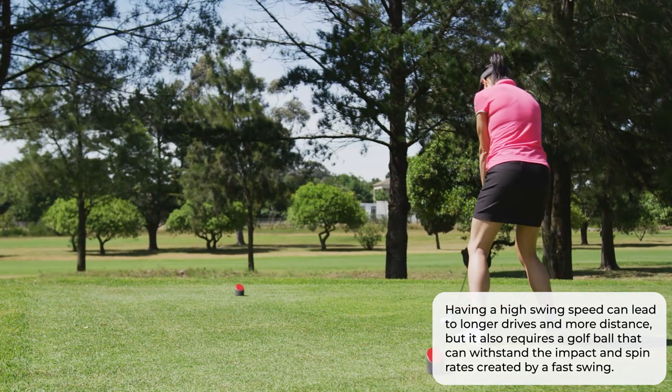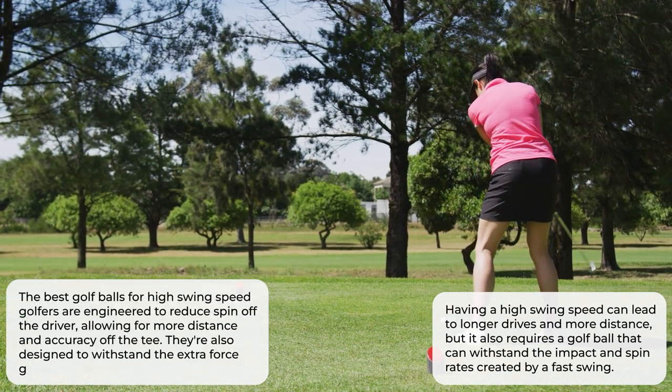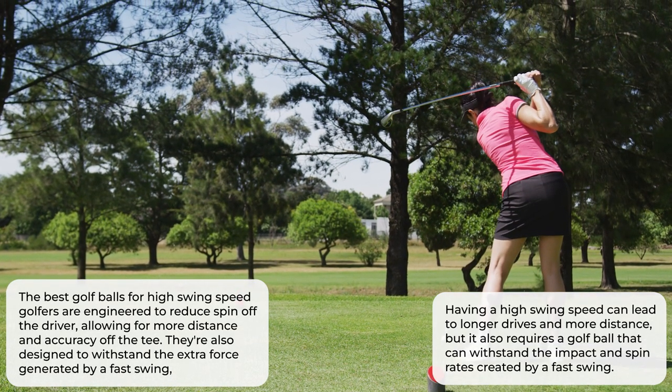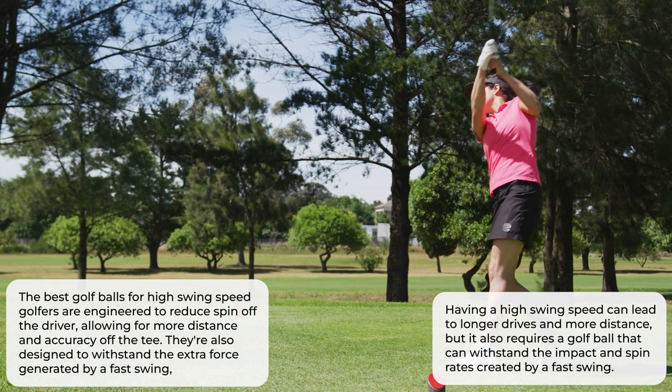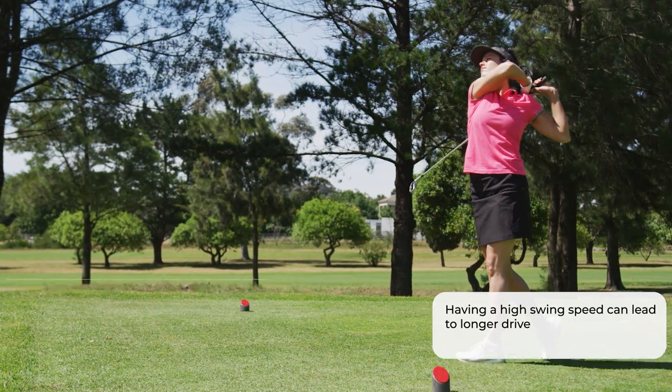The best golf balls for high swing speed golfers are engineered to reduce spin off the driver, allowing for more distance and accuracy off the tee. They're also designed to withstand the extra force generated by a fast swing, so you can hit your shots with confidence and control. In this video, we'll be exploring the top 7 golf balls that can help maximize the performance of high swing speed golfers.